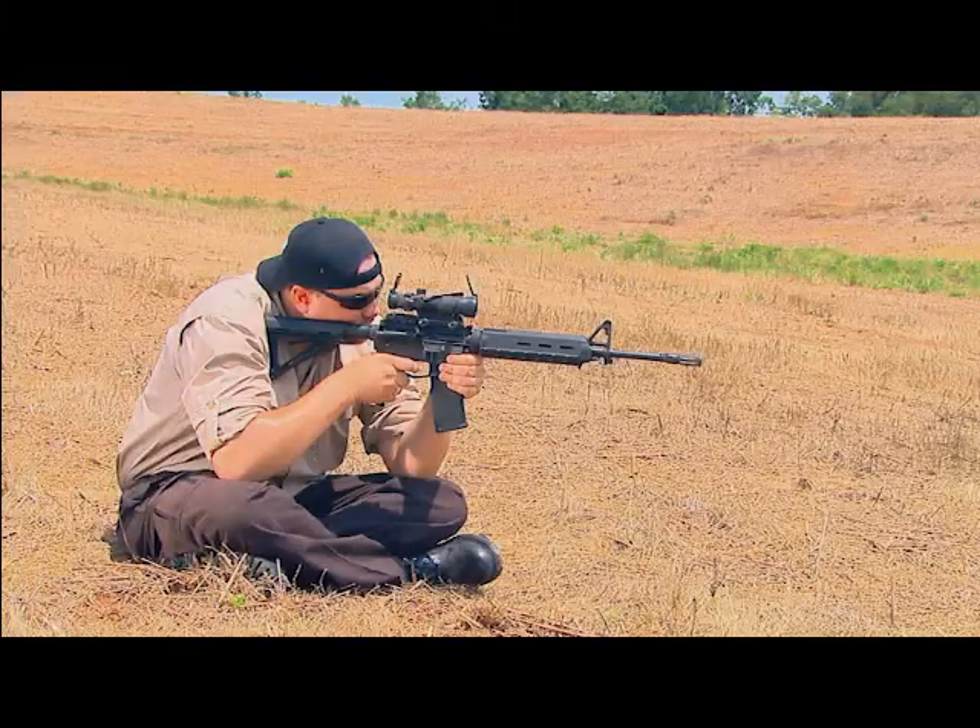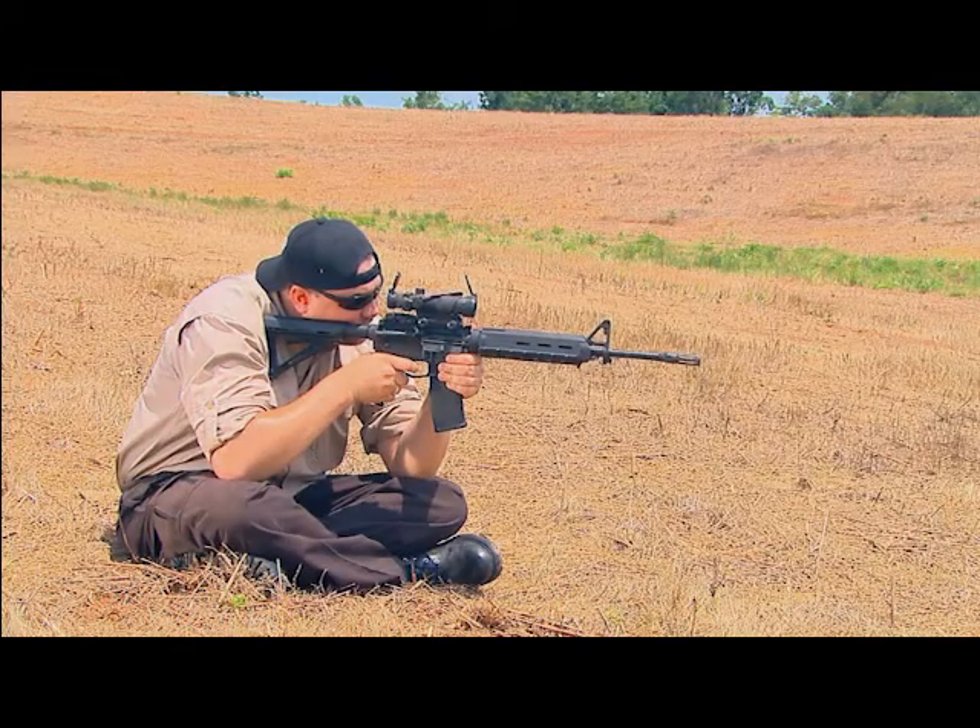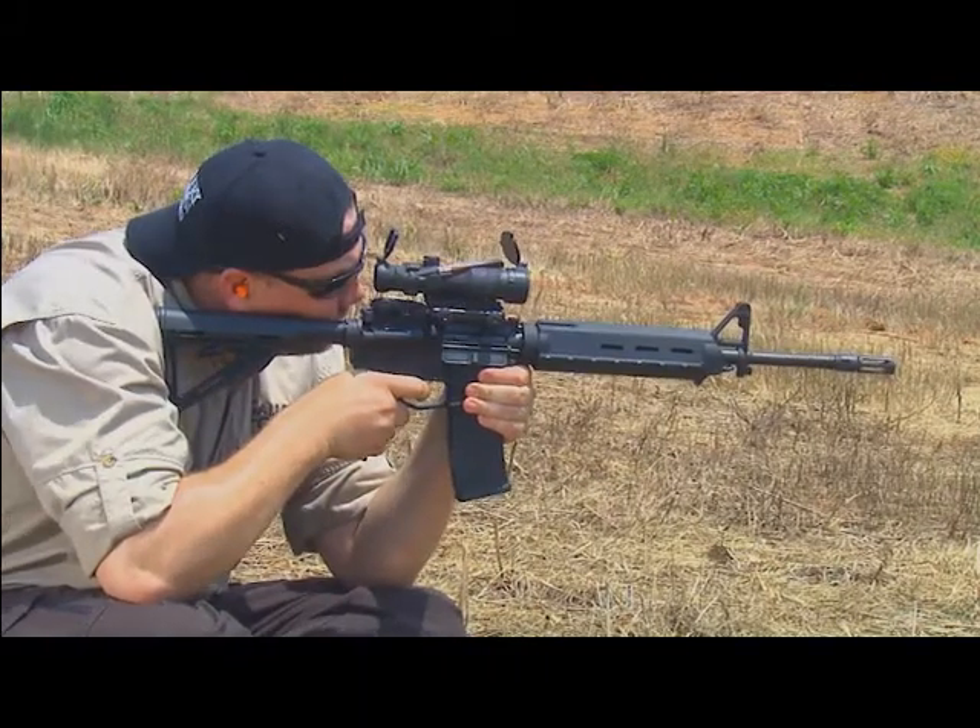Ever since I saw it this year at SHOT Show, I could not wait to get it out on the range and give it a test — and it didn't disappoint. Super light, excellent control, just a great shooting rifle.